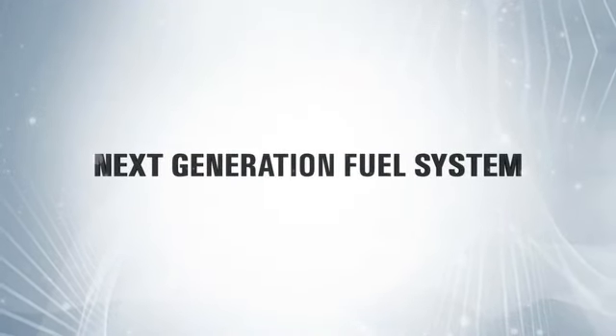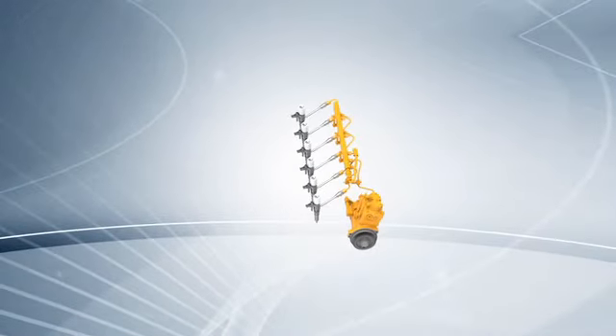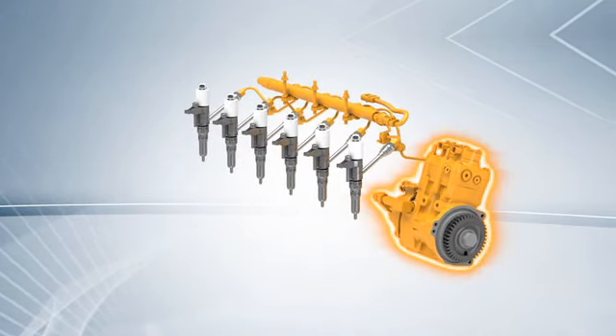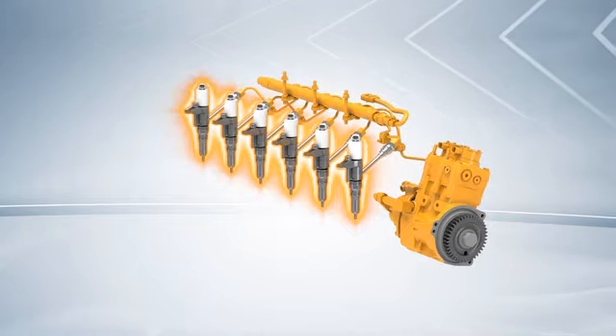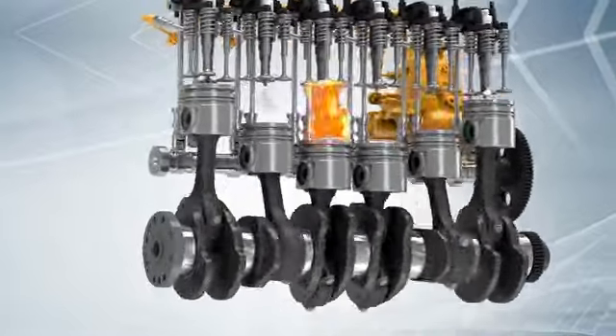To achieve clean, efficient fuel burn, it takes high fuel injection pressures and precise injection timing. The CAT High Pressure Common Rail Fuel System delivers both. It pumps fuel through rail segments and high pressure lines to the injectors. They receive signals from the control system and inject highly pressurized fuel into the cylinders.